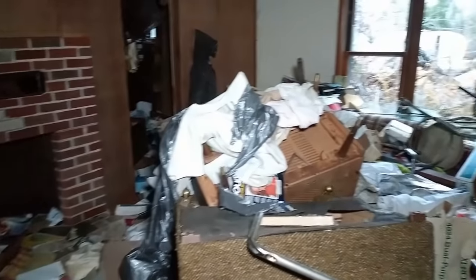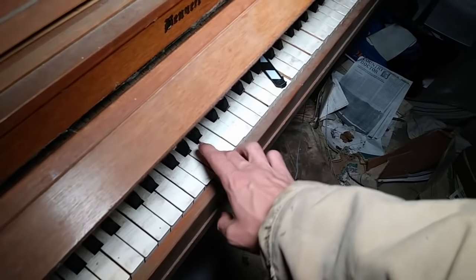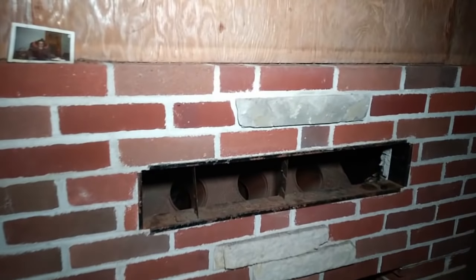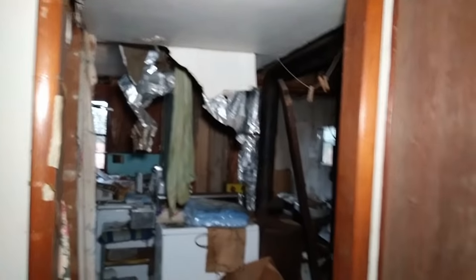I'm wearing a mask this time. Let's set this up a little bit. Last time we were here there was a cat in that room. I'm just going to be quiet for a minute to see if we hear anything. It's really quiet. If anyone's here and would like to say something, we can talk through this phone — I can hear it when I play it back.